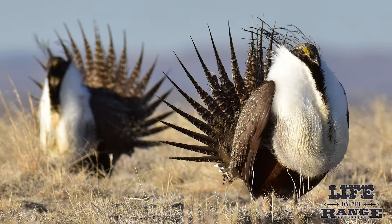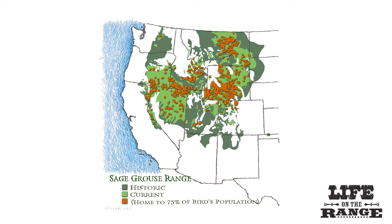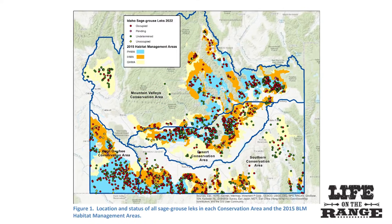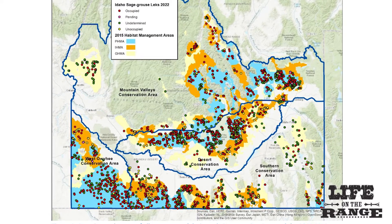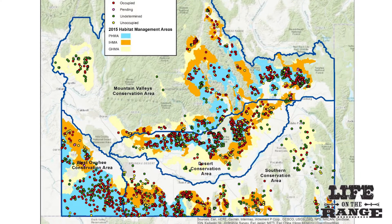Greater sage grouse are a popular topic in Idaho and the West these days. Idaho is one of 11 western states where sage grouse reside. Sage grouse live in central and southern Idaho rangelands. All of the dots on the map indicate sage grouse leks or mating grounds, both historic and active.